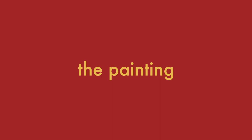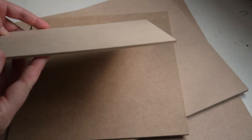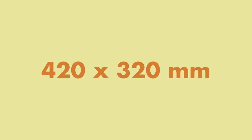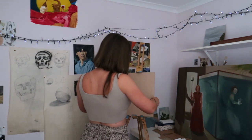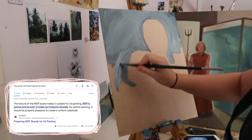Step 4. I'm using MDF board — it's light, cheap, and very smooth. I'm going to get it cut to 420 by 320 millimetres, which is just a little over A3. I almost always sketch out the composition in acrylic paint and try to cover the entire surface so that there's a barrier between the wood and the oil paint.